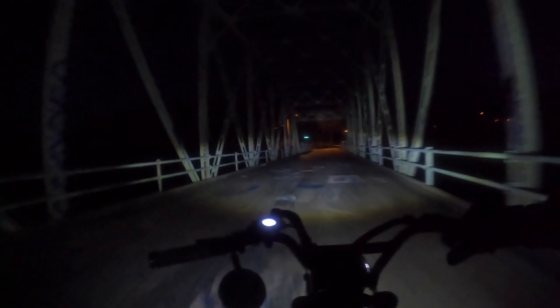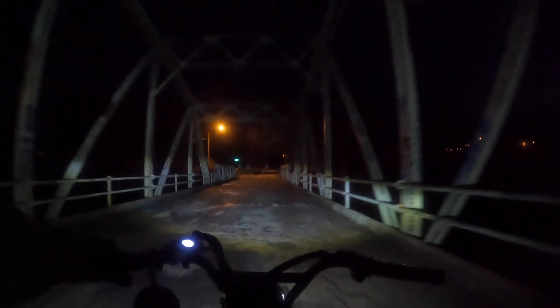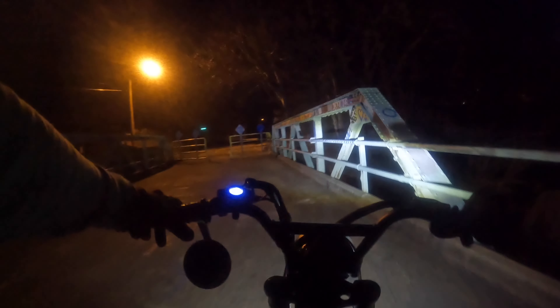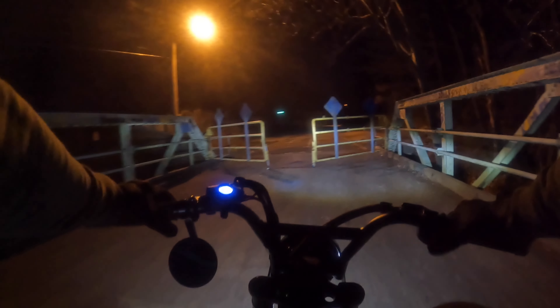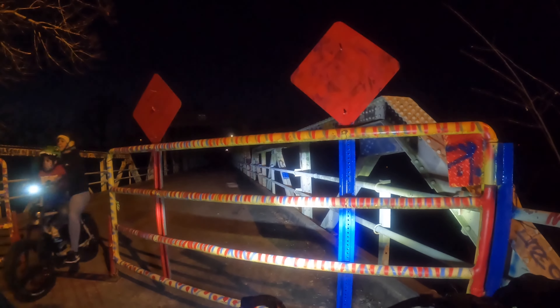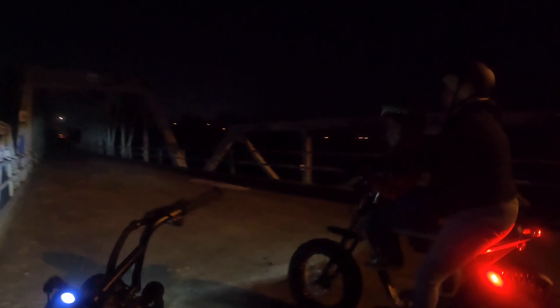Oh, nice bridge. Oh, this is neat. I have never been on this side, on this bridge. It's a first, this is neat. So I guess the trail continues here. It's cool, huh? Yeah. It's cool, huh? Yeah, okay.